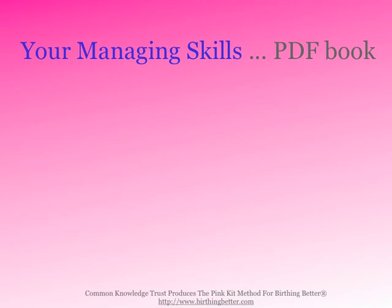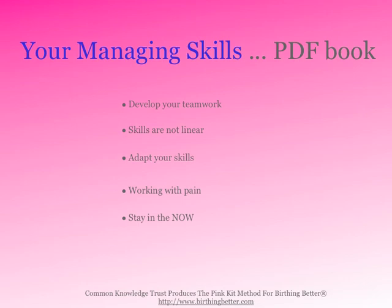In Your Managing Skills book, you'll learn the important skills of developing your teamwork — and they're not linear — how to adapt your skills to any situation, how to work with pain, and how to stay in the now.